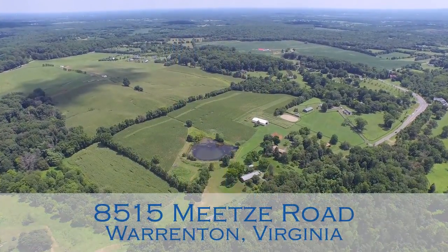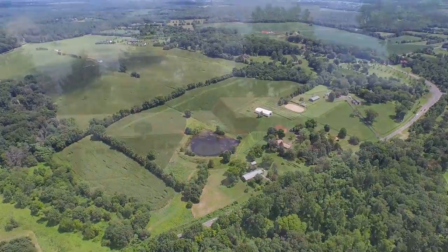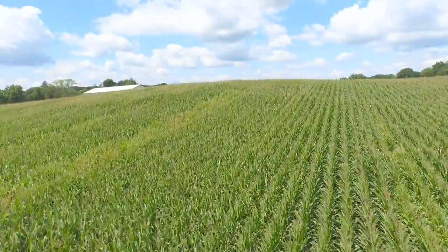Offered for the first time in nearly 40 years, this 60-acre property is overseen by a custom four-bedroom home with wonderful views of a spring-fed pond, rolling dense cornfields, and streams.